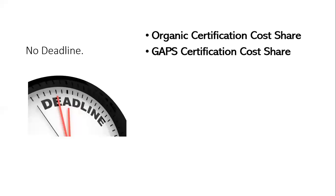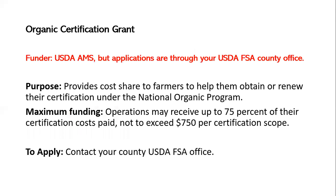With no fixed deadline, I'll cover organic certification cost share and GAP certification cost share — available until funds run out. For organic certification, go through your USDA Farm Service Agency County Office. The purpose is to provide cost share for farmers who want to obtain or renew certification under the National Organic Program. You can receive up to 75% of your certification cost, not to exceed $750 per certification scope. For example, if your farm is certified and you also process, that would be a separate scope.